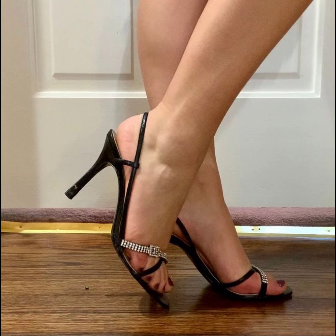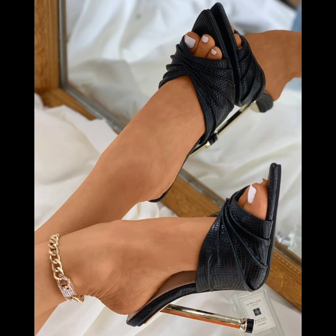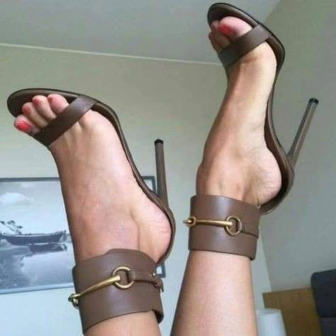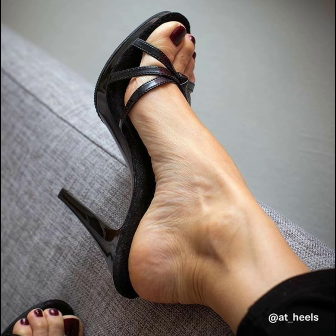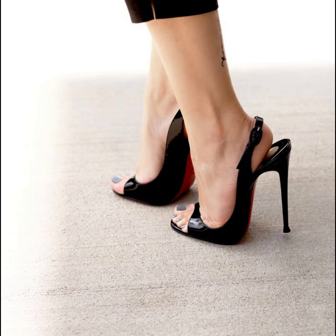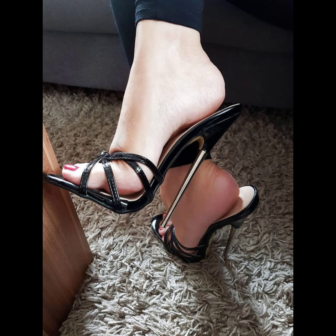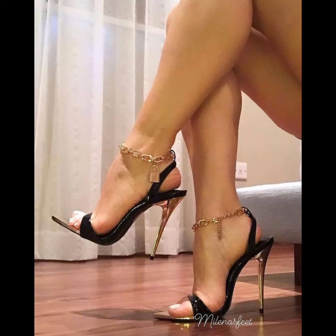They typically have a high heel, but there are also lower heel options available. Mule heels can be made from various materials like leather, suede, and even fabric. They come in a wide range of colors and designs. They are known for being stylish, versatile, and easy to slip on and off. You can pair them with a dress, skirt, jeans, or any outfit you want to add a touch of elegance to.